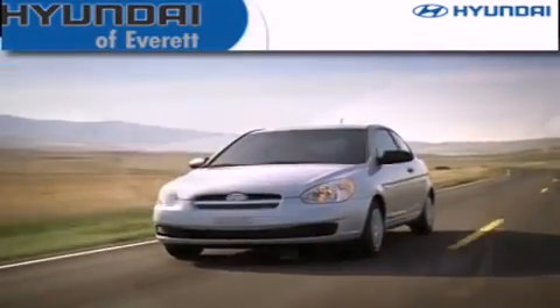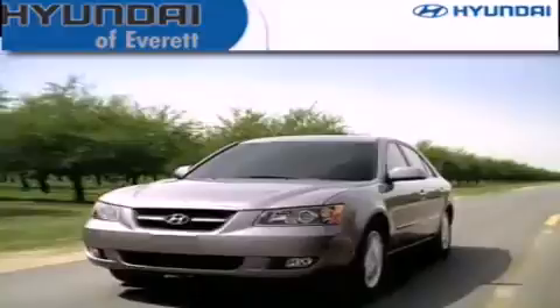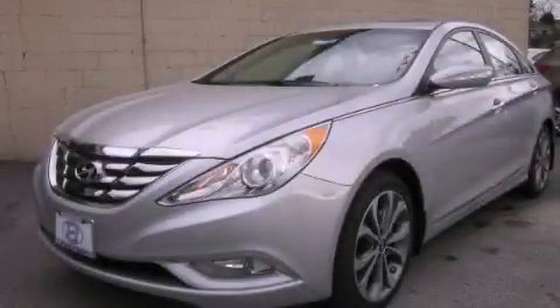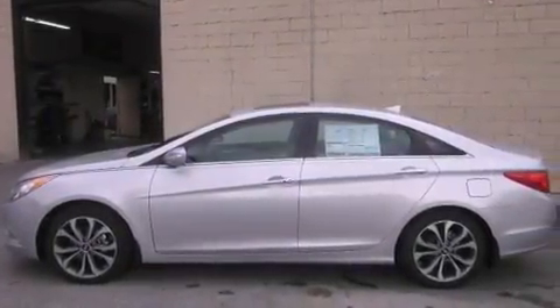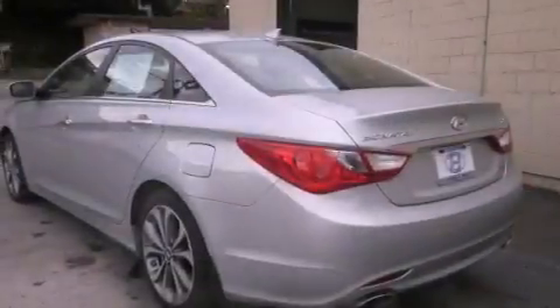Another fine vehicle offered by Hyundai of Everett. This is a brand new 2013 Hyundai Sonata. It features a 2.0-liter 4-cylinder engine and a 6-speed automatic transmission.